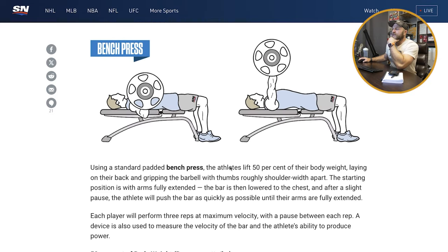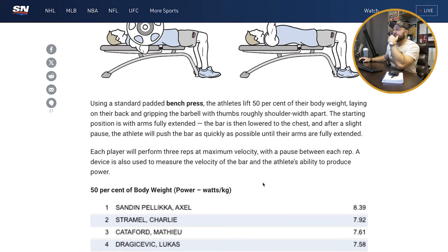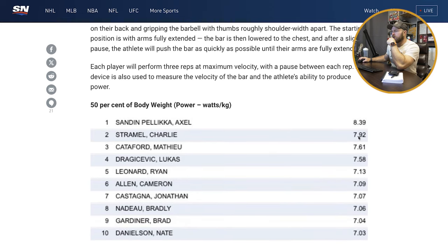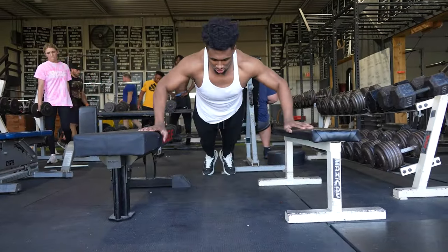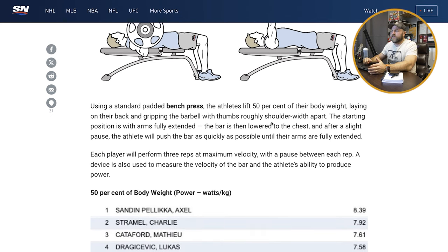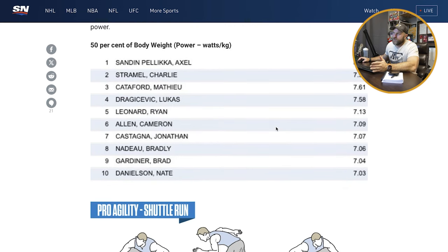Bench press: using a standard bench press, the athlete lifts 50% of their body weight — so if you weigh 250, you take 125. They measure watts per kilogram. This is interesting with the pause between each rep. I actually sort of like this as a test. We use a test here where we do an explosive pushup, and our goal is to get athletes over 20 inches on explosive pushups — which is funny because some of the vertical jumps we saw were at 21 inches, and we have guys who can do explosive pushups almost that high. As far as power output from a 50% bench press, this shows how rapidly someone can move their upper body. I think it's a great test.